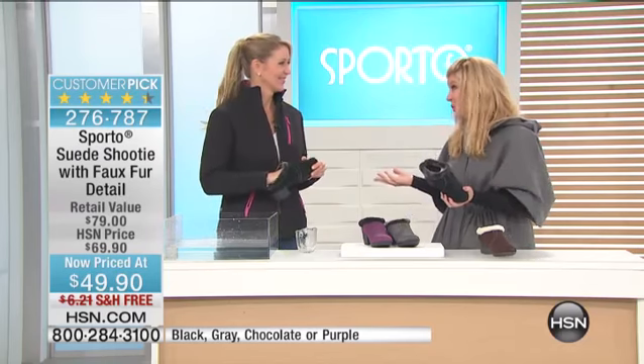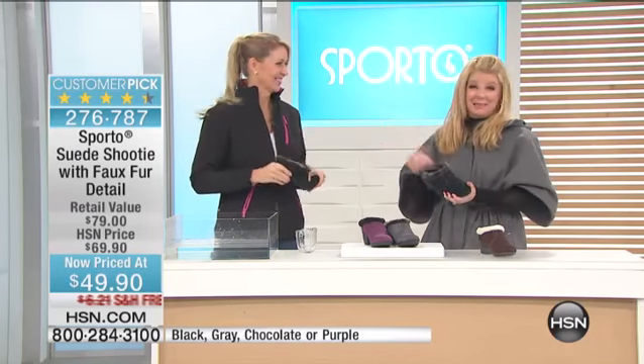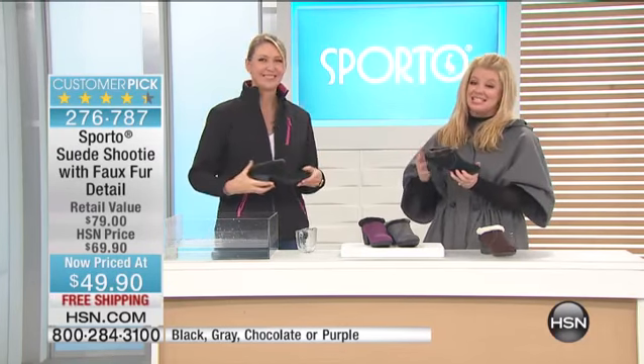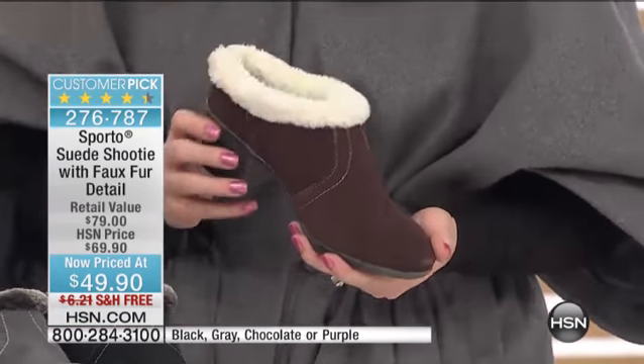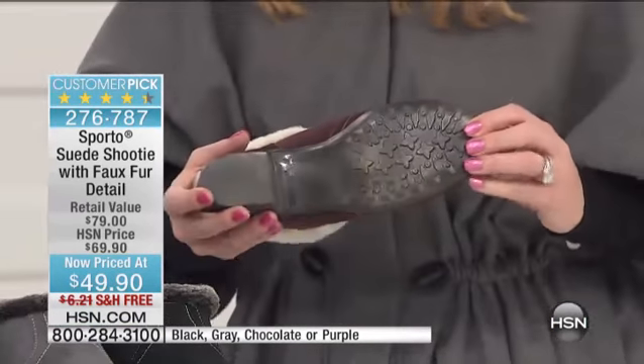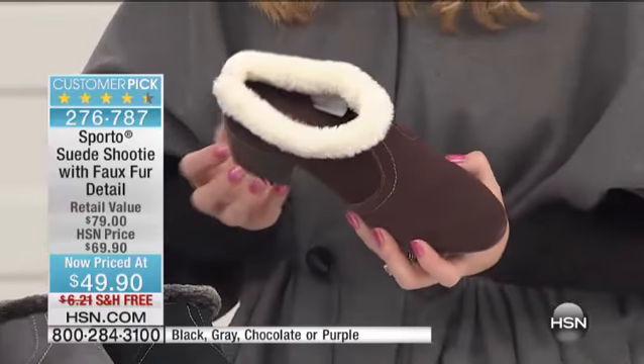We call this a shootie because on the foot it looks like a boot, but it's actually a shoe. That's the neat thing — you get to slip your foot in. This has already been extremely popular at $49.90. That's $20 off. It's our best price to date. It was originally $69.